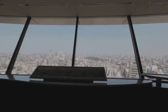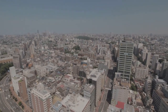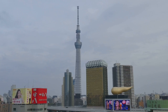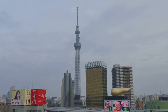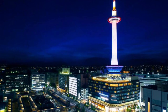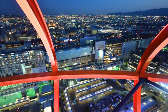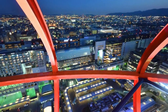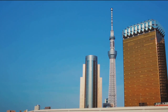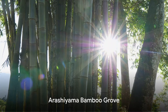Moving on to number 9, we have the Kyoto Tower. Standing as the tallest structure in Kyoto, this tower offers panoramic views of the city that are simply unmatched. From its observation deck, you can witness the beautiful contrast of modern and traditional architectures co-existing harmoniously. Despite its modern design, the Kyoto Tower fits perfectly within the cityscape, providing a stunning contrast to the traditional temples and shrines scattered throughout Kyoto. The entry fee won't break the bank. Kyoto Tower, a modern marvel offering a view from the top.